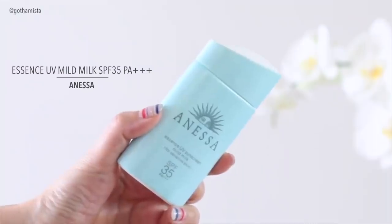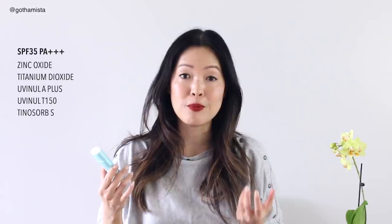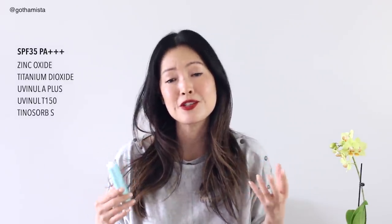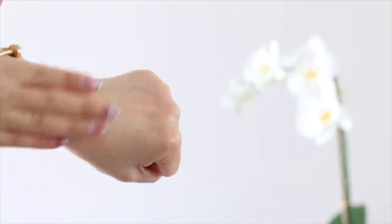Just one of my all-time, refuse-to-ever-be-without sunscreens is this one from Anessa — their UV Sunscreen Mild Milk for sensitive skin with an SPF of 35 and a PA of three pluses. This is a less intense version of my other all-time favorite, which is in the gold bottle — the UV Mild Milk but at SPF 50. Both mild milks were created for very sensitive skin or young children, so the formulas are made without any potential irritants such as fragrance or alcohol. I feel like these formulas are just as elegant as any of the Anessa sunscreens, and I find this to be beautiful for the winter or any time you're getting everyday incidental sun exposure.